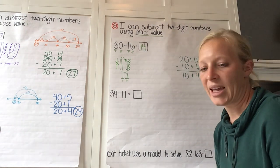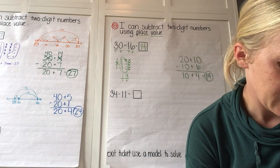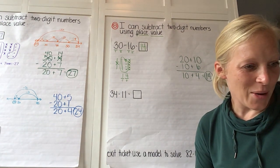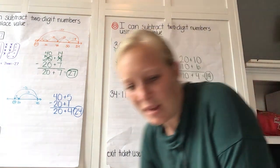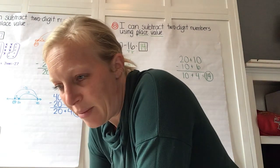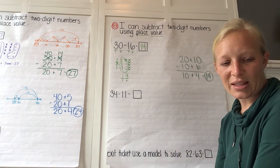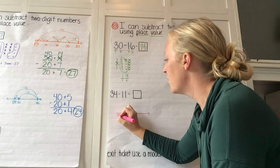Let's take a peek at the next problem: 34 take away 11 equals blank. Show me how you might solve this. Where are you starting on that number line? Where are you going — are you adding or subtracting? How much are you adding? Try to stop at that number. Since we did two ways on the last problem, we're going to share two number lines on this one so we can see how this would look.